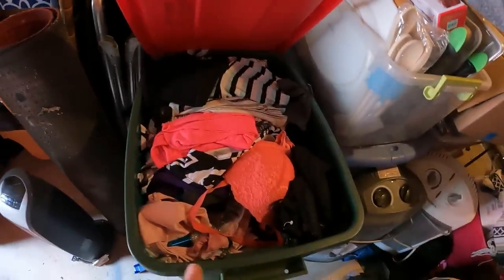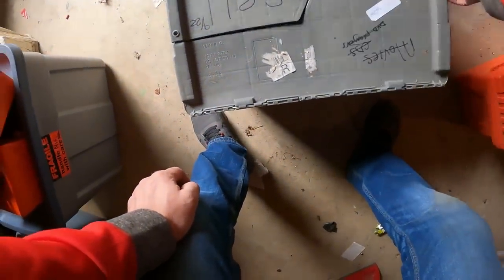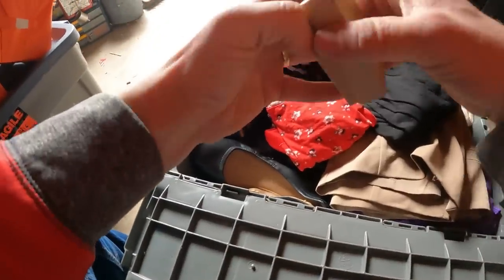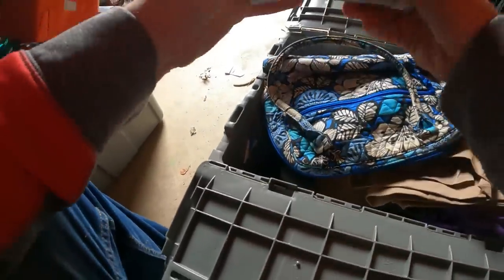This box is clothes. It says 'sell' on it — something they were wanting to sell — and 'mom' right here. Just clothes and some shoes. Down in another container there's shoes and purses: a Vera Bradley purse in there.